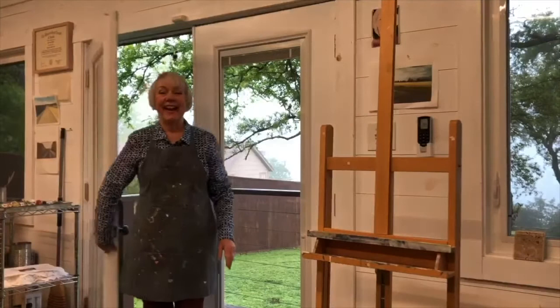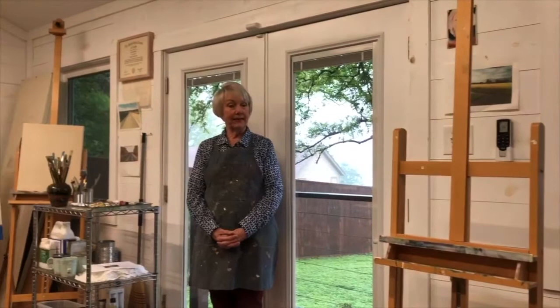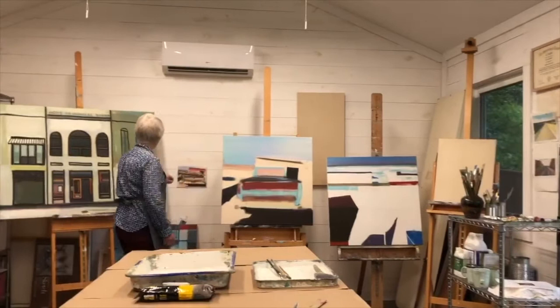Hi there, I'm Jane Wells and I would like to welcome you to my studio at Lake Belton and to the Hunt Gallery show of my paintings in San Antonio. This is where I work — I have all my oil painting supplies right here, and I usually work on more than one canvas at a time.